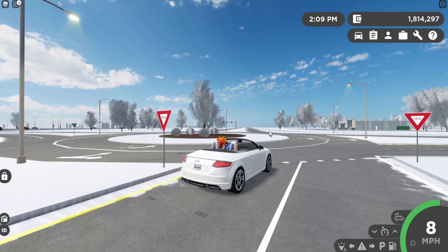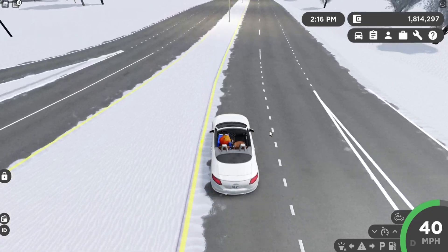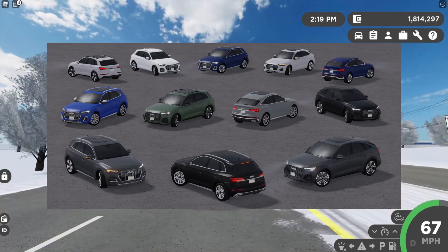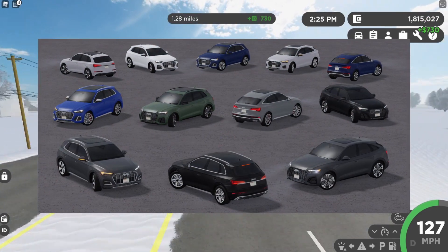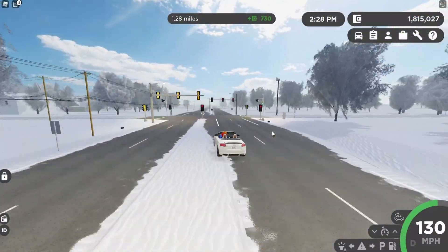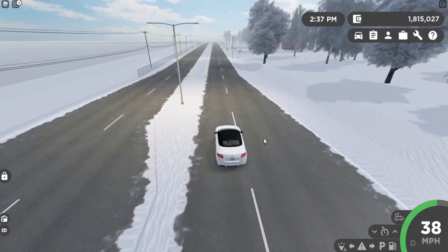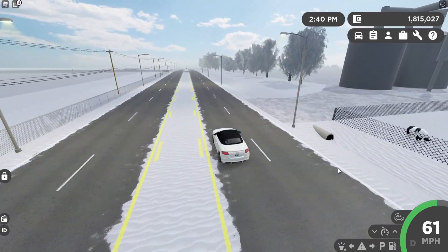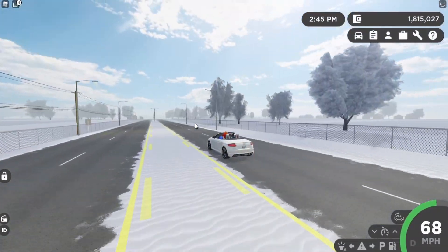The next vehicle — did you guess? — is another Audi, and as I'm saying that, I'm actually driving an Audi in-game, so quite cool. Next we have the 2022 Audi Q5, Q5 Sportback, SQ5, and SQ5 Sportback. This vehicle was modeled by Sky. Here's what the vehicle would look like in Greenville, and here is a small showcase of the blinker.